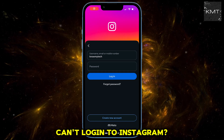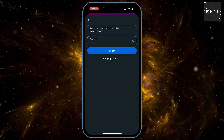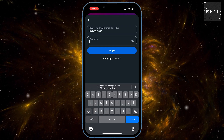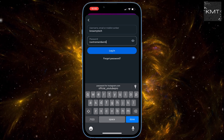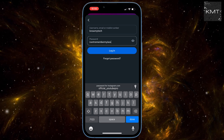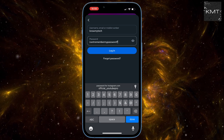Ever been there? Staring at your phone, trying to get into Instagram, and nothing — just that annoying login error, or maybe it just keeps spinning forever. Trust me, it's incredibly frustrating when you're locked out of your digital life. But don't worry, you're not alone. We're going to fix this together. By the end of this video, you'll know exactly how to get back into your Instagram account, no matter what's stopping you.